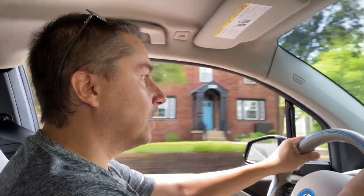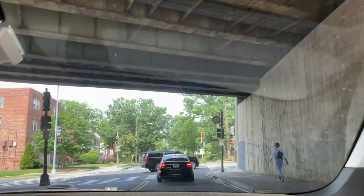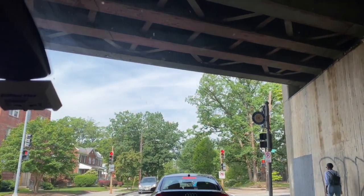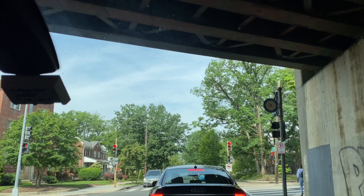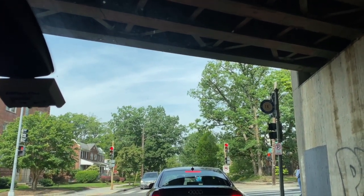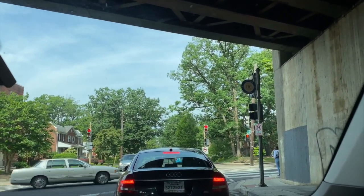We have a full charge, a hundred percent, and a full tank. So we're trying to be efficient in our driving. We're riding with the windows open, no AC, to improve efficiency. It's okay because it's cool today, it's not too warm, but it may be warmer later and then we might need the AC on I-95. But for now, let's just keep it at minimum consumption.